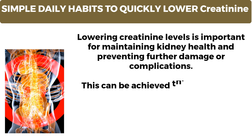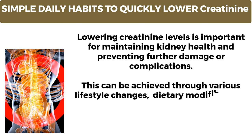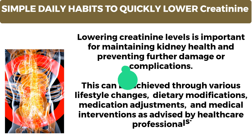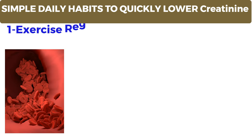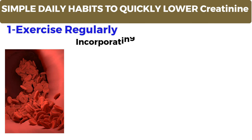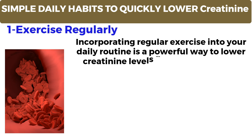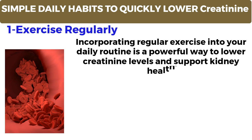Lowering creatinine levels is important for maintaining kidney health and preventing further damage or complications. This can be achieved through various lifestyle changes, dietary modifications, medication adjustments, and medical interventions as advised by healthcare professionals. Number 1: Exercise regularly. Incorporating regular exercise into your daily routine is a powerful way to lower creatinine levels and support kidney health.